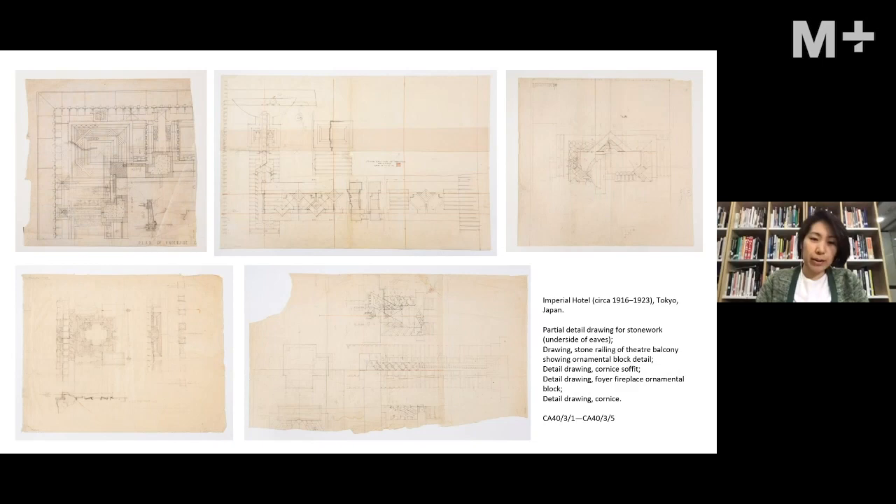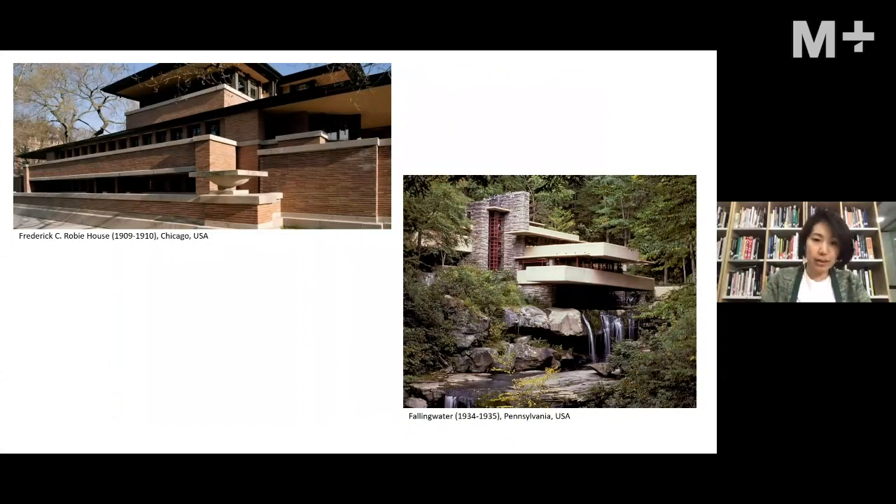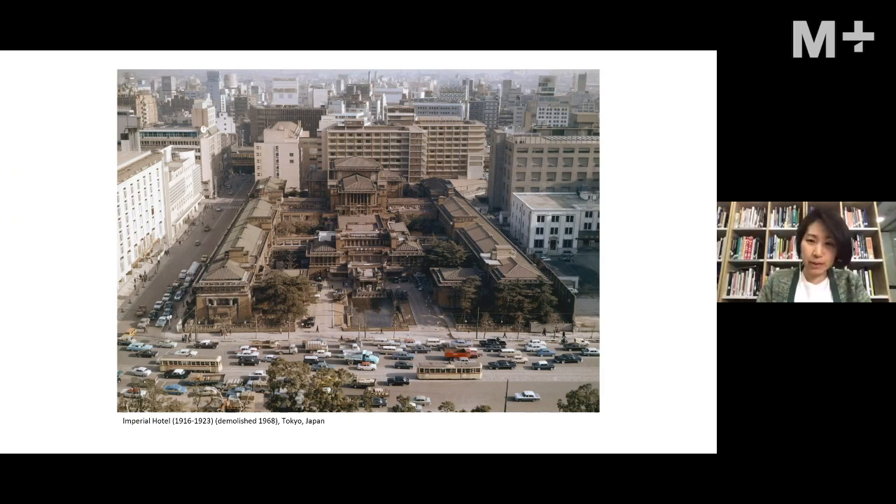This drawing was acquired together with five other drawings, and as you can see they are all fragments of a very detailed design of the hotel — everything from the corner between a wall and ceiling to details of the fireplace. The rest of the project archive is with the Frank Lloyd Wright Foundation. The question is: why is it in the M Plus collection?